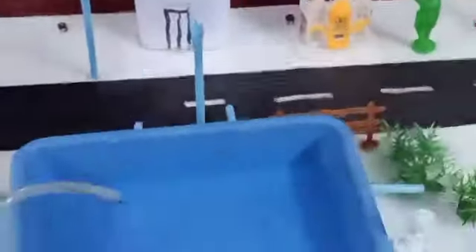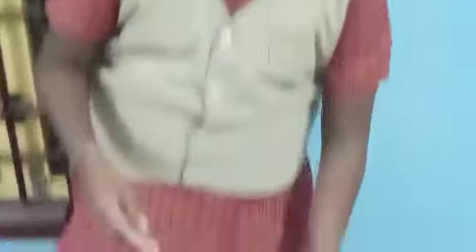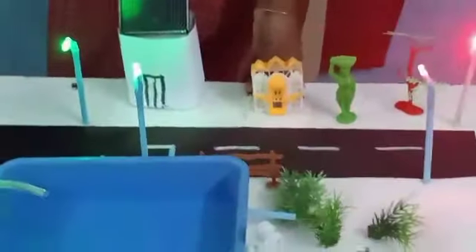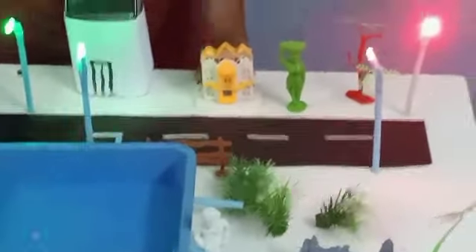To light up street lights in remote areas, we can also use this solar panel. See, let me show you. In this area, the ladies will have no fear while walking on the street, and there will be no thefts in the nighttime. The people can walk carefully.